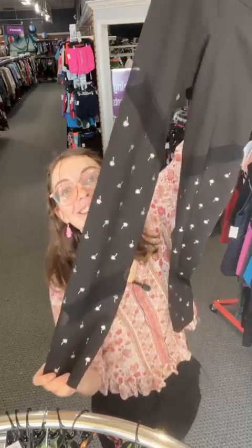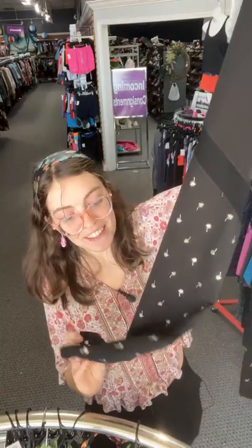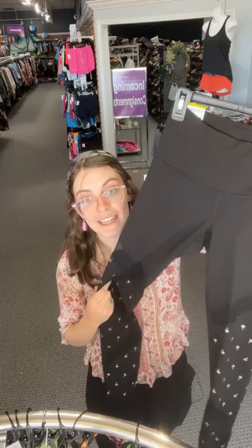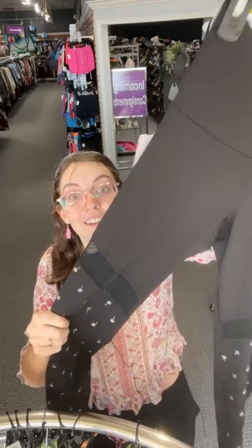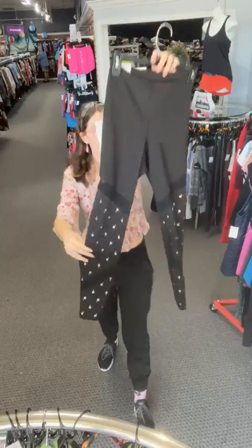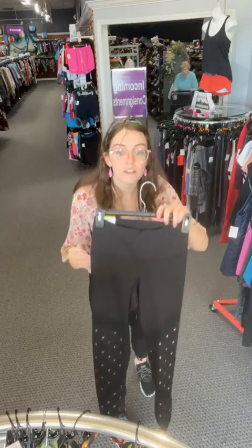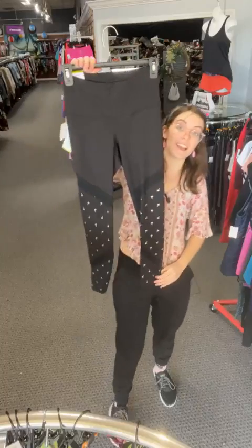These are Old Navy leggings — so cute, they've got little dandelions on them. Or maybe palm trees? They also have sheer detailing on the side through the middle. Definitely full length. New with tags — $8.46 when you comment sold space 84. You can't go wrong with new with tags!